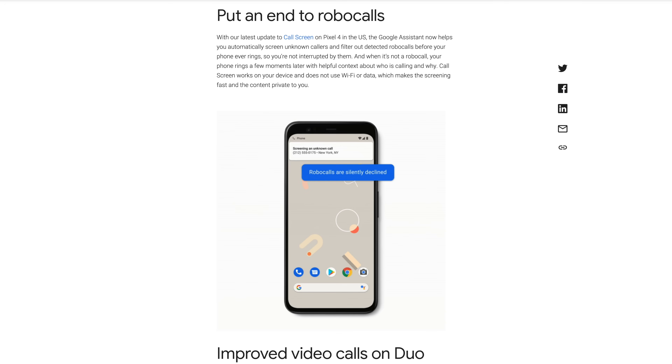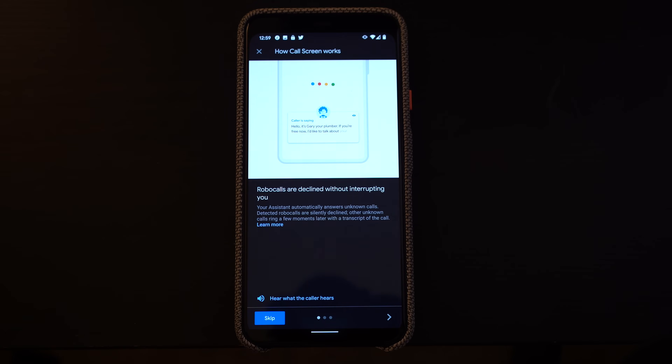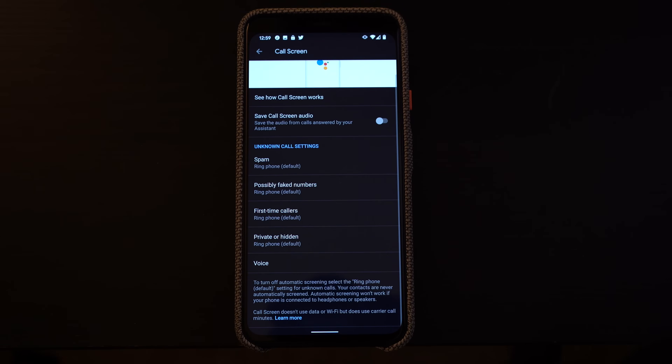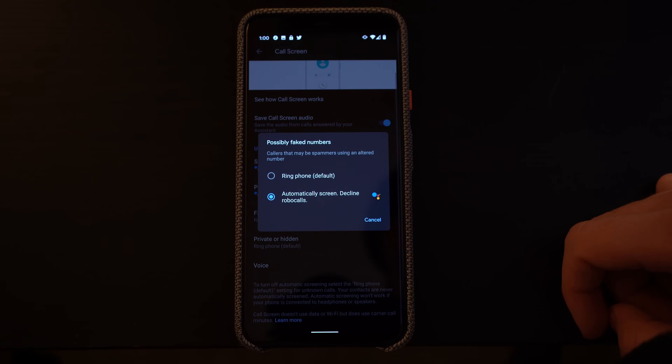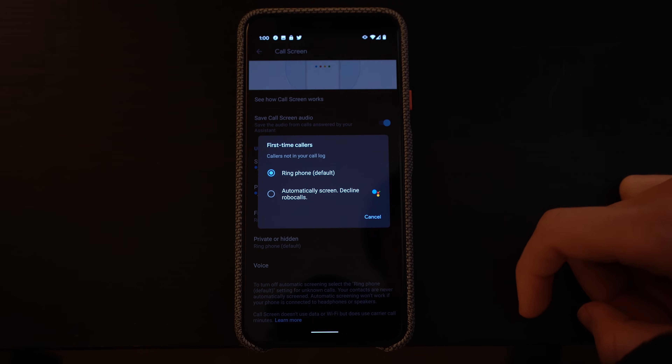Next up, let's talk about the latest update to call screening. This update only applies to the Google Pixel 4 and Pixel 4 XL in the United States to start. The Pixel will take a look at any phone number calling you that looks like it could be a robocall or an undetected number, and screen that call before your phone ever rings. When the assistant determines the call is legitimate, your phone will ring and give you context on who is calling and why. Call screening utilizes on-device capabilities of the Google Assistant, meaning it doesn't use any cellular or Wi-Fi data for transcription, and your call transcript is never uploaded to the cloud.